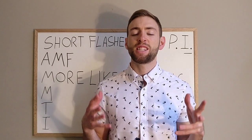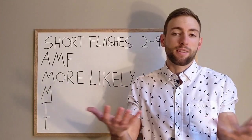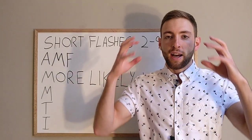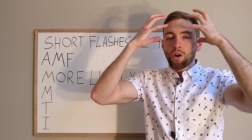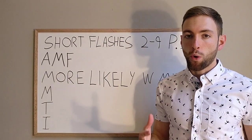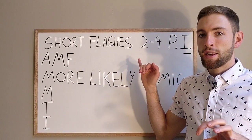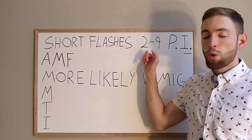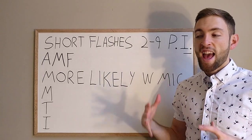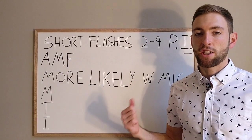So what is an ice pick headache? An ice pick headache — the simplest way we can describe it is that it feels like an ice pick is being stuck into your head. Generally the pain comes in your forehead, in the front of your head or your temples. It comes in short flashes, it's very quick, and it can go from a two up to a nine on a scale of one to ten in seconds. That's why it's called the ice pick headache.